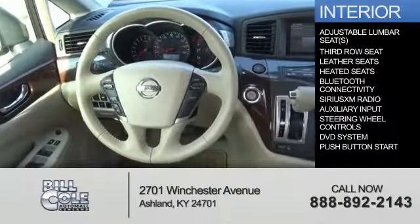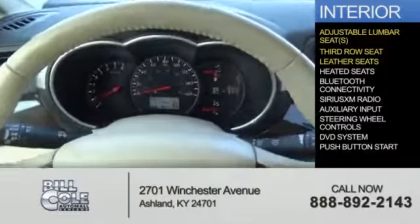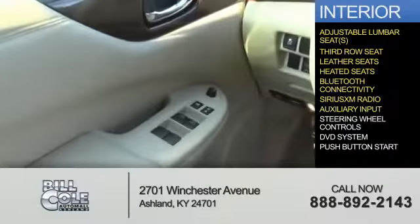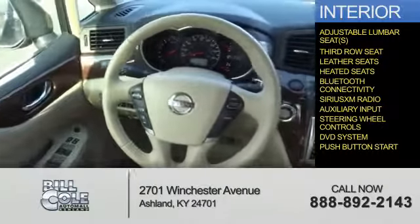Inside you'll find adjustable lumbar seats, third row seats, leather seats, heated seats, Bluetooth connectivity, Sirius XM satellite radio, an auxiliary input, steering wheel controls, a DVD system, and push button start.